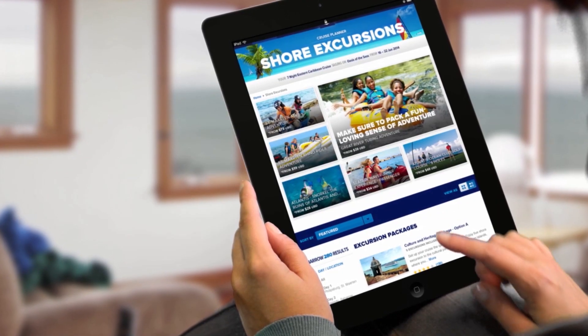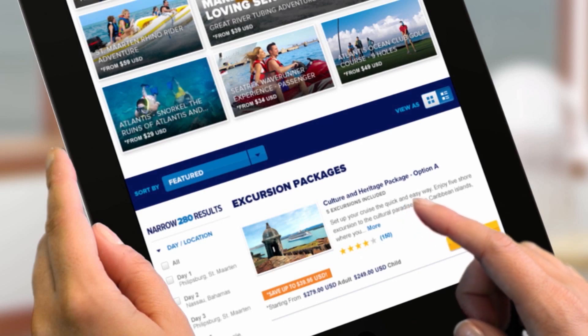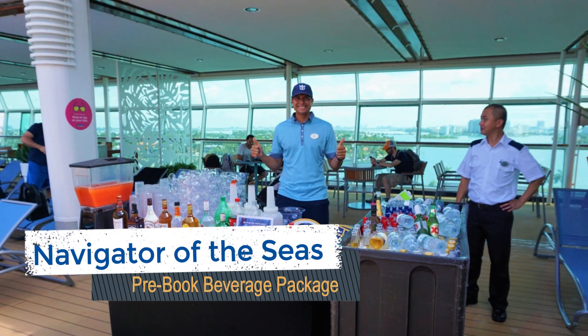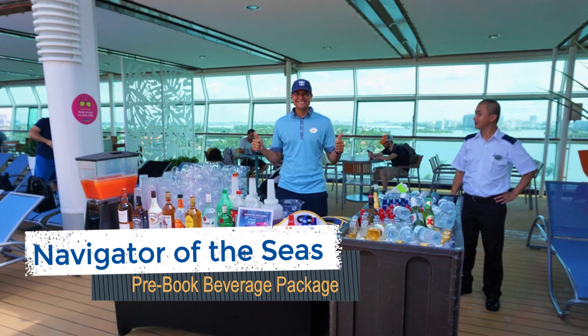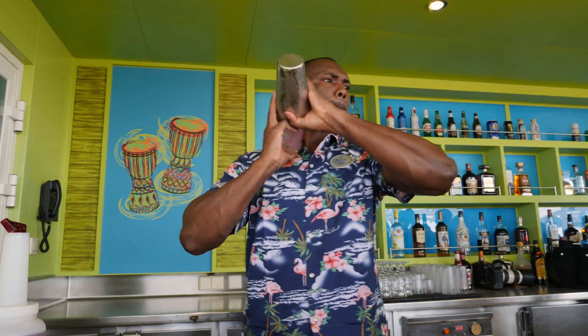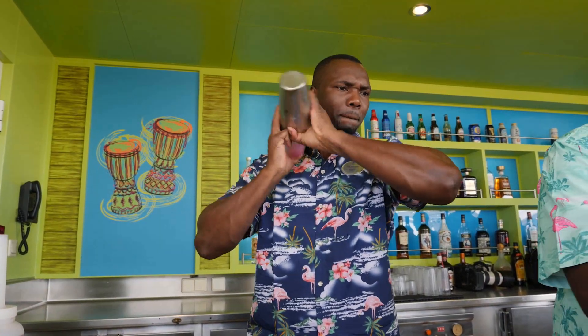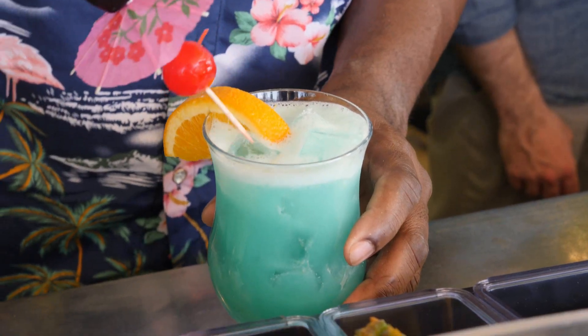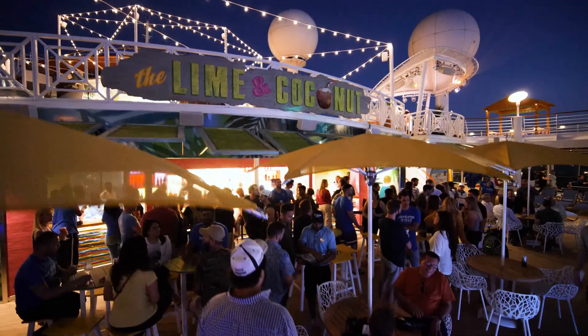If you believe you'll consume at least 6 alcoholic beverages a day, then one of our Navigator of the Seas cruise tips is to pre-book the deluxe beverage package. You can usually purchase a package for around $48 to $52 per person per day, which the cruise line claims is around 25% to 30% off onboard prices. Once on the ship, the price for the package will certainly cost you more money.